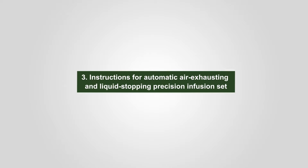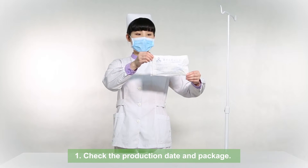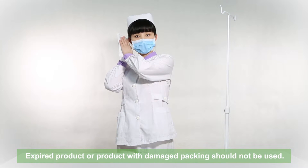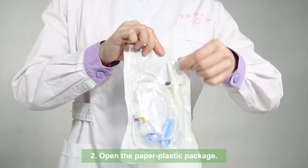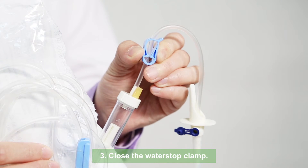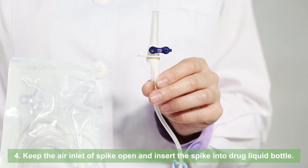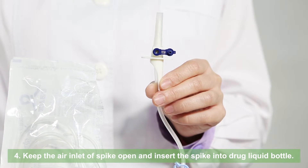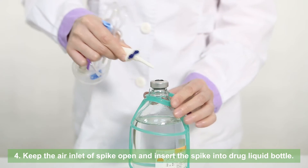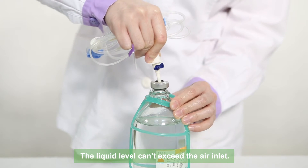3. Instructions for automatic air exhausting and liquid stopping precision infusion sets. Check the production date and package — expired product or product with damaged packing should not be used. Open the paper plastic package. Close the water stop clamp. Keep the air inlet of spike open and insert the spike into the drug liquid bottle. The liquid level can't exceed the air inlet.